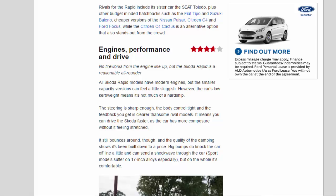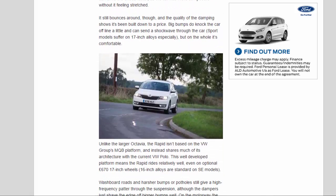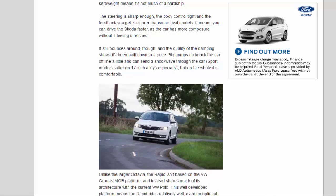Engines, Performance and Drive — 3.7 Stars. No fireworks from the engine lineup, but the Skoda Rapid is a reasonable all-rounder. All models have modern engines, though the smaller-capacity versions can feel a little sluggish; the car's low curb weight means it's not much of a hardship. The steering is sharp enough, body control is tight, and the feedback is clearer than some rivals. You can drive the Skoda faster, as the car has more composure without feeling stretched.